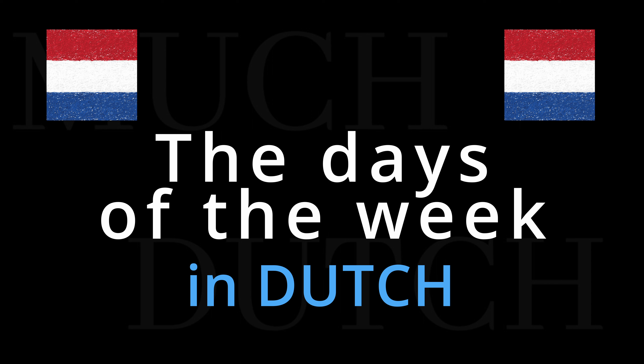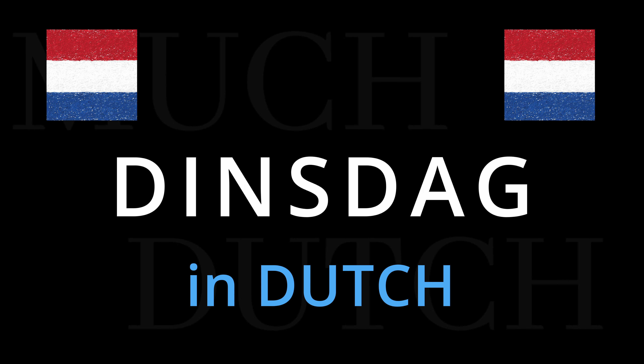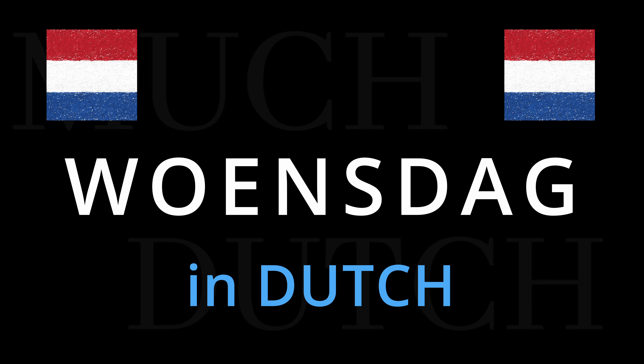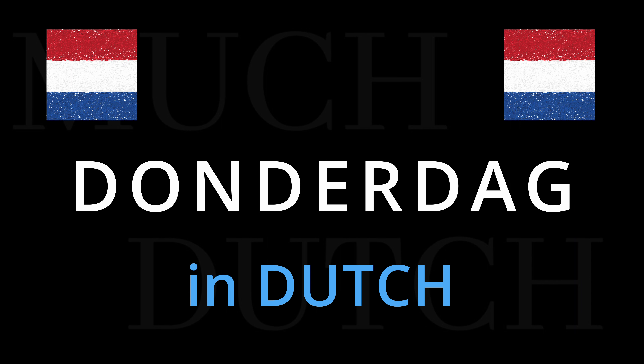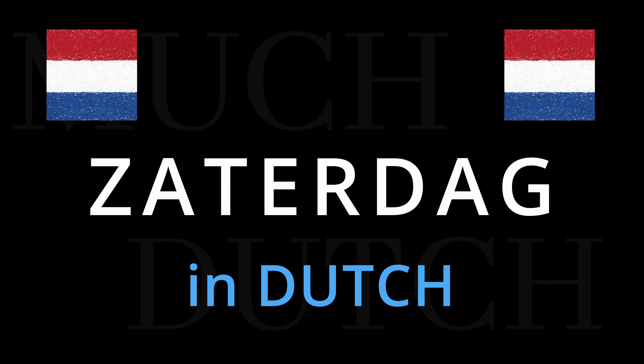Let's run through the week once. Maandag, dinsdag, woensdag, donderdag, vrijdag, zaterdag, zondag.